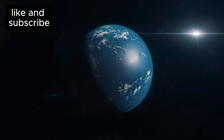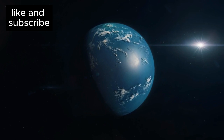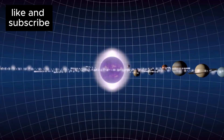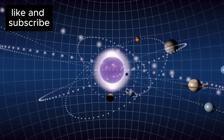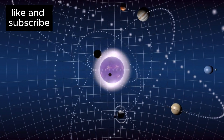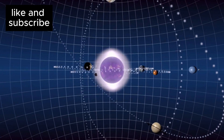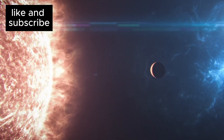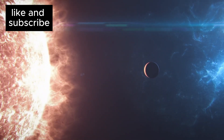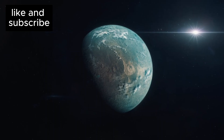The discovery of a potentially habitable planet just 4.24 light years away is sparking a worldwide buzz in the scientific community. For years, astronomers have speculated that Earth-like planets — planets that could support liquid water and perhaps even life — exist beyond our solar system. But now, we've found one that's not only in the habitable zone of its star, but also the closest one ever discovered. Say hello to Proxima B.